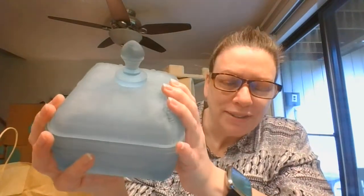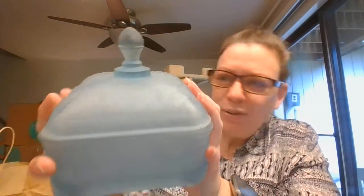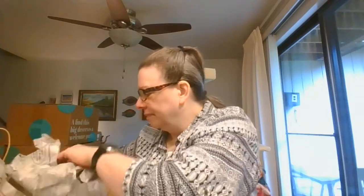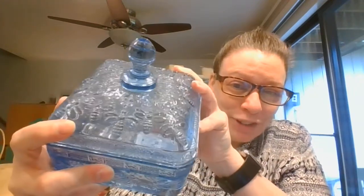And then we've got this beautiful blue frosted lidded dish and this has got beehives and bees on it — gorgeous. I don't see offhand a maker on that. And then there was a clear version too — so we've got a frosted blue version of it and a clear blue version of that.